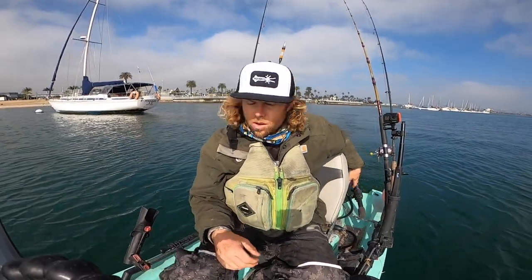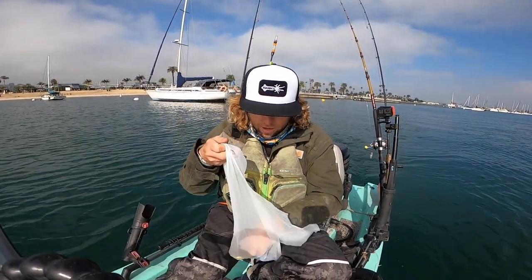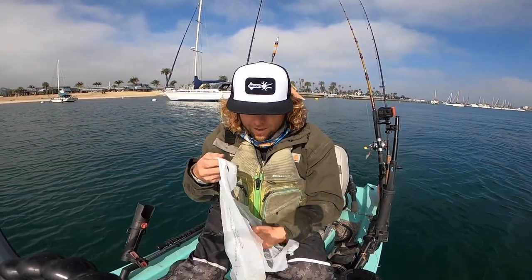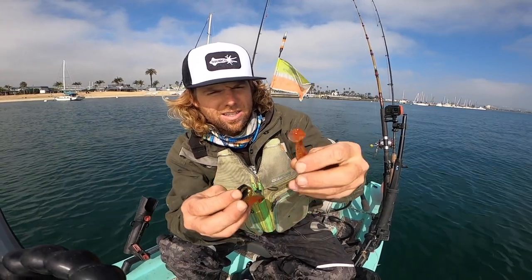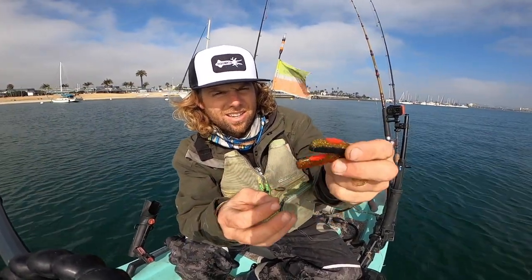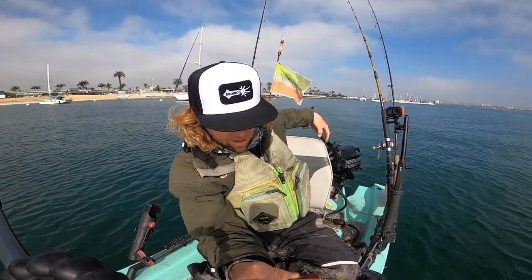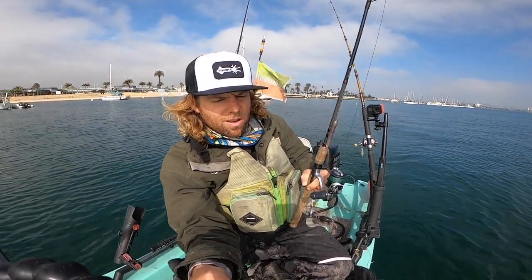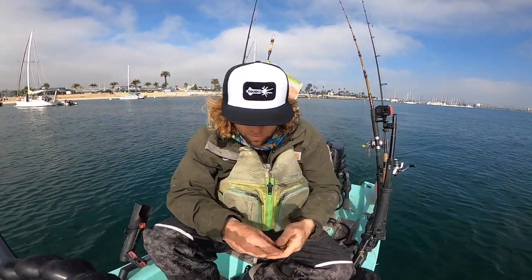We were at Squid Co earlier — here's my goodie bag. Got my hot sauce, which is an attractant for the plastics, and these candy bar plastics with the red bellies. We're going to give these a shot. Right now we've got the hookup bait on — we'll fish this for a little bit and then mix it up.